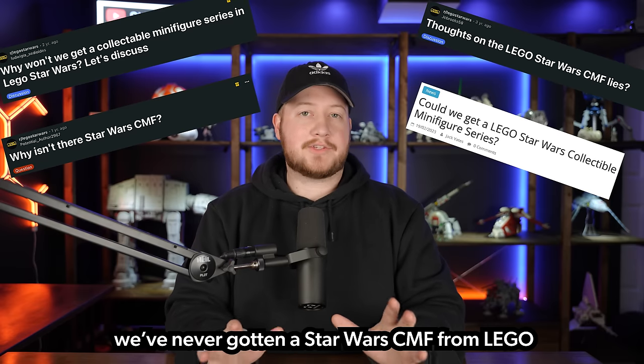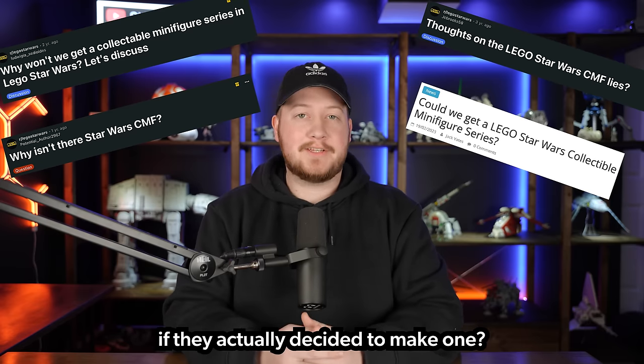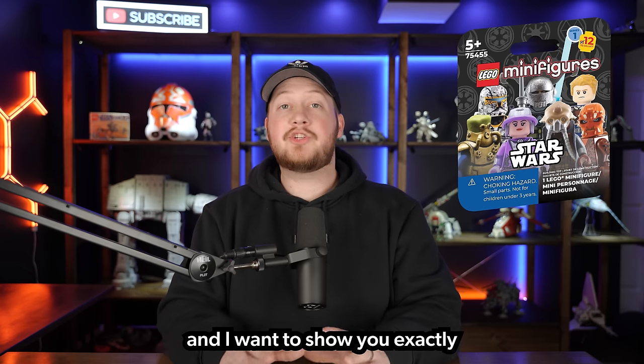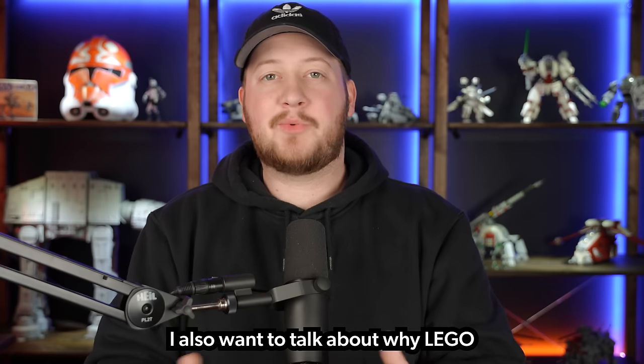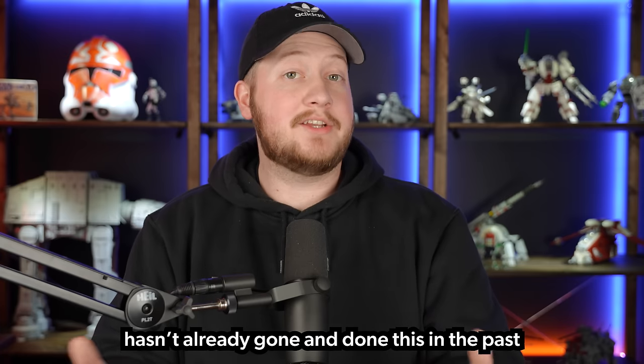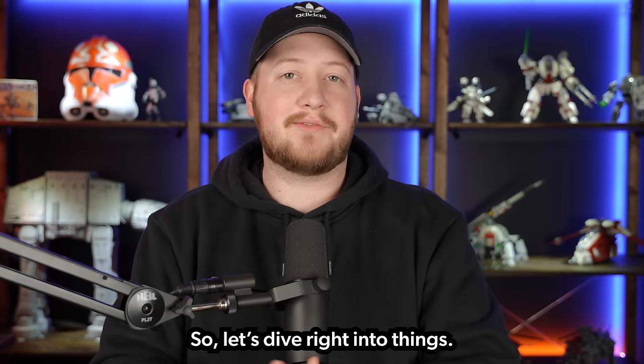Have you ever wondered why we've never gotten a Star Wars CMF from LEGO, or what it could look like if they actually decided to make one? I put my own version of a LEGO Star Wars CMF together, and I want to show you exactly why I think we need LEGO to make one, what figures they should include, why LEGO hasn't already done this, and whether it's something they could do in the future.